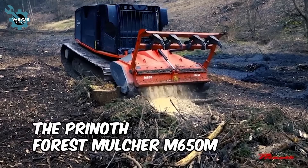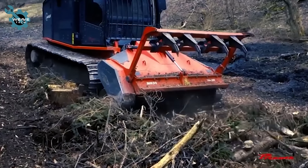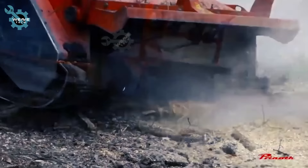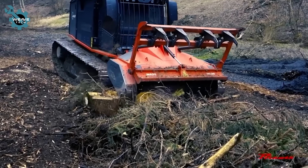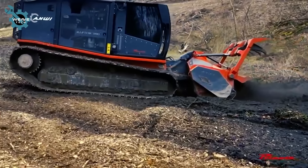The Prynath Forest Mulcher M650M revolutionizes mulching by streamlining the process, saving on both costs and labor. Designed for high-performance trucks with 200–350 horsepower engines and CAT 3 and 4 hitches, the M650M sets new standards with its cutting-edge UPT rotor design.